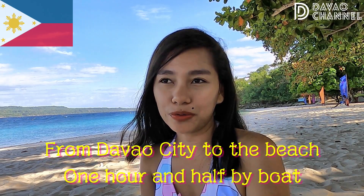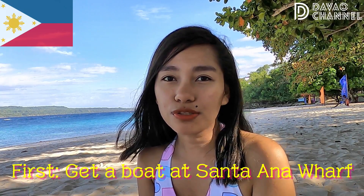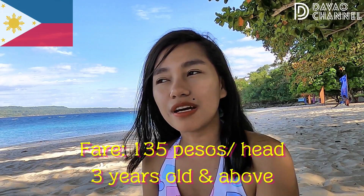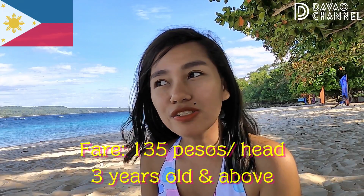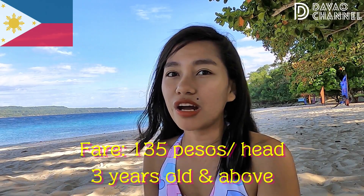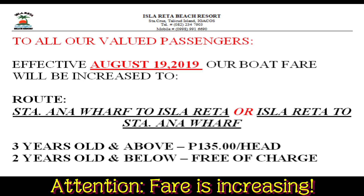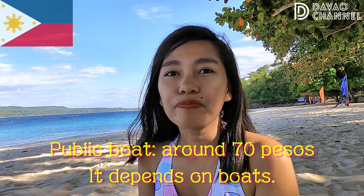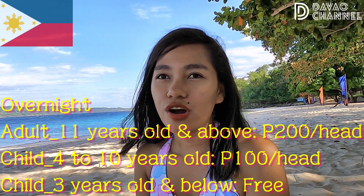From the city to this beach it takes one hour and a half by boat. First, you have to go to Santa Ana port to take the boat there. For the payment fare, you just pay in peso for the boat direct to the beach.